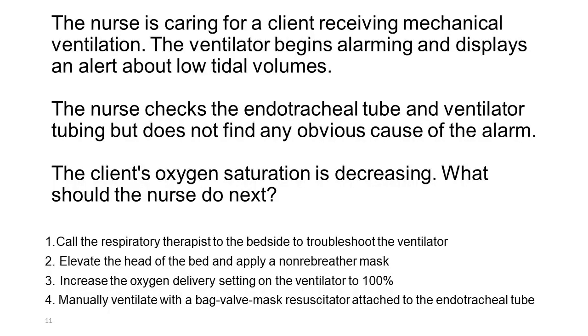The nurse is caring for a client receiving mechanical ventilation. The ventilator begins alarming and displays an alert about low tidal volumes. The nurse checks the endotracheal tube and ventilator tubing but does not find any obvious cause of the alarm. The client's oxygen saturation is decreasing. What should the nurse do next? 1. Call the respiratory therapist to the bedside to troubleshoot the ventilator. 2. Elevate the head of the bed and apply a non-rebreather mask. 3. Increase the oxygen delivery setting on the ventilator to 100%. 4. Manually ventilate with a bag valve mask resuscitator attached to the endotracheal tube.